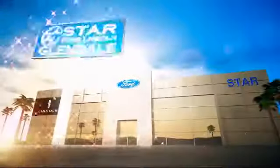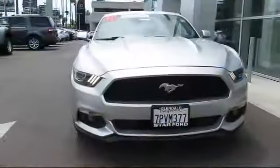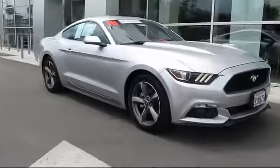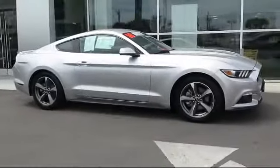Welcome to the new Star Ford Lincoln in Glendale, and here's a look at another great vehicle from our inventory. It comes equipped with keyless entry, alloy wheels, and steering wheel controls.